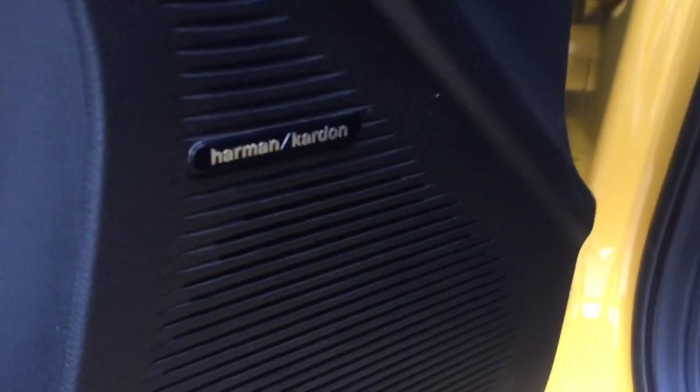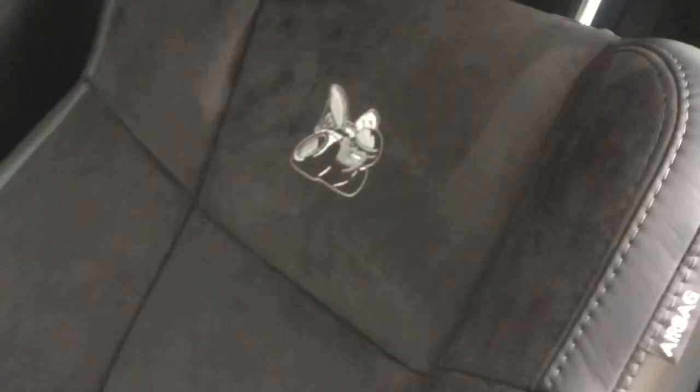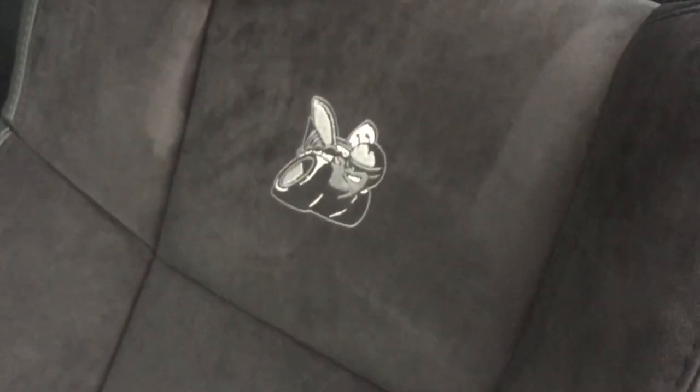First thing you're going to notice when you look in here is that this vehicle is equipped with the Harman Kardon speaker system — what a beauty when it comes to audio quality. You've got your premium suede and leather seats with the Scat Pack Bumblebee symbol right on there.